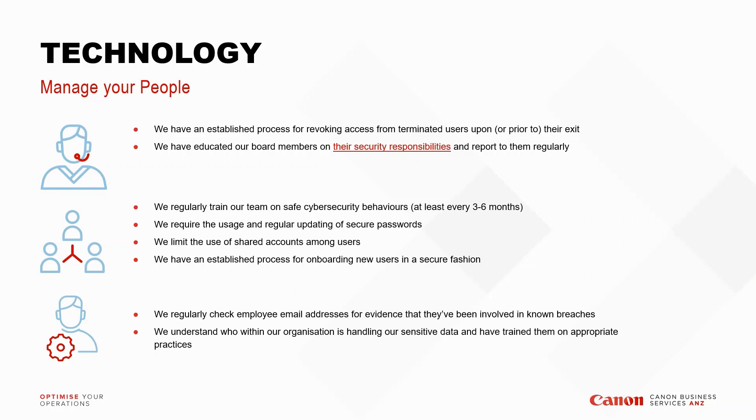Ensure you're regularly updating passwords with appropriate complexity — every 30, 60, or 90 days, whatever your policy requires. Limit the use of shared accounts amongst users, have an established process for onboarding new users, and check employee email addresses for evidence they may be involved in known breaches. Lastly, understand who within your organization is handling sensitive data and ensure they're trained on appropriate practices — you need to know who has access to sensitive information and how best to handle it.